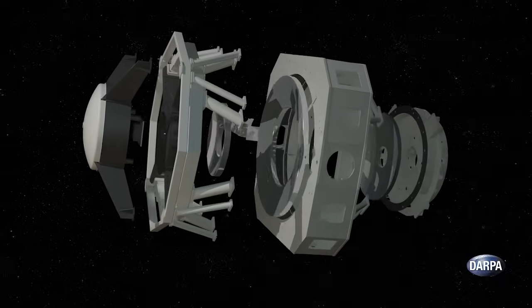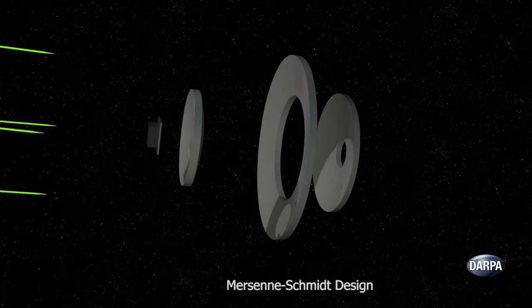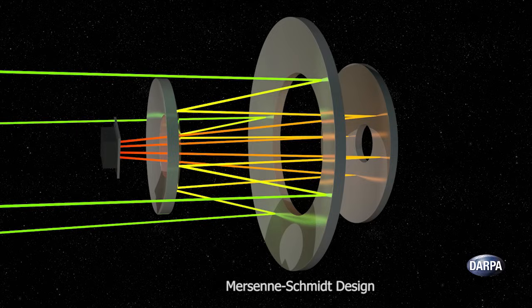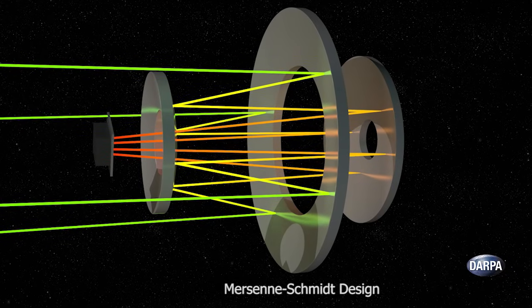To hold this mirror, SST uses an innovative Mersenne Schmidt design, which enables much more compact construction than traditional telescopes. In fact, SST is the largest telescope ever to use this design, which has also made it the quickest and most nimble large telescope in the world.